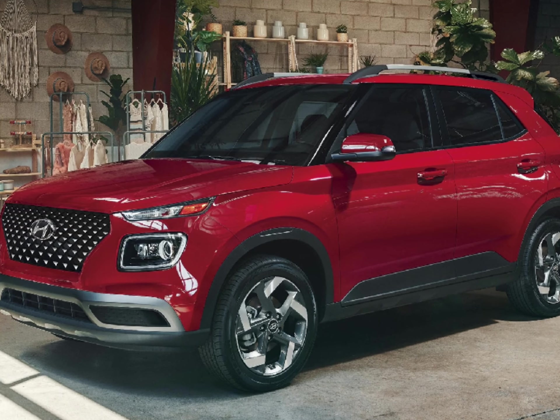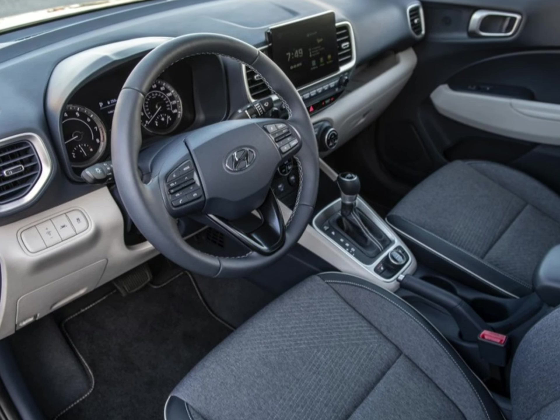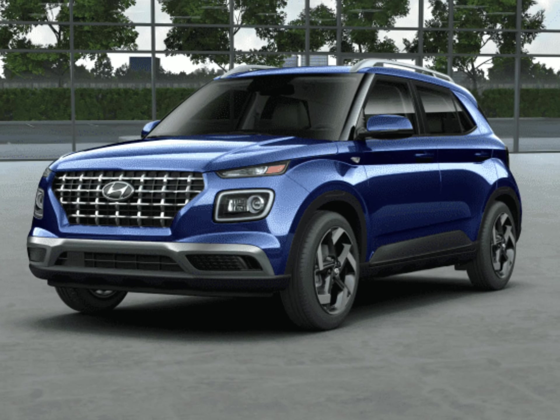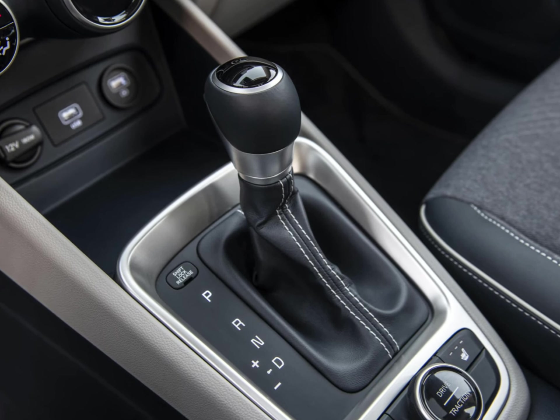The simplicity of the Venue keeps it easy to use. The 8-inch infotainment touchscreen is bright, responsive and easy to use. All other controls, buttons and knobs are clearly labeled and arranged logically. Forward and side visibility is pretty good, but your over-the-shoulder view is hampered somewhat by the thick rear roof pillars.